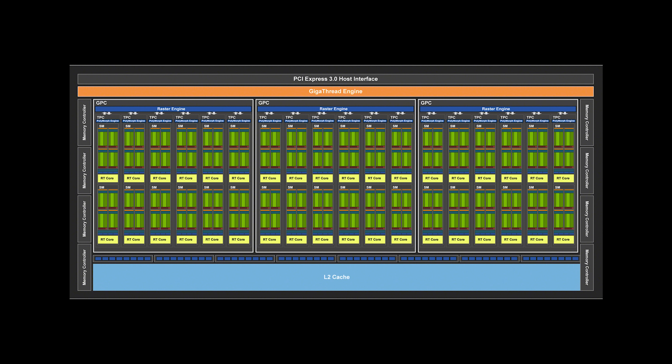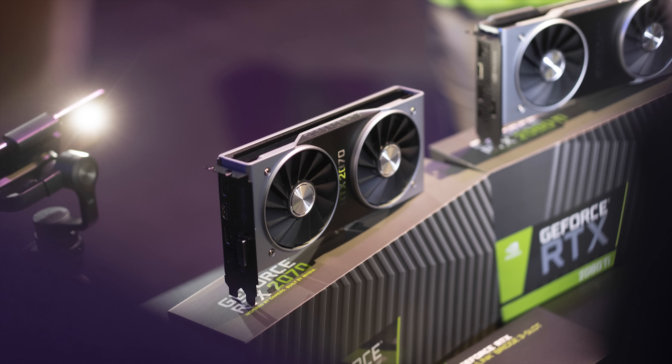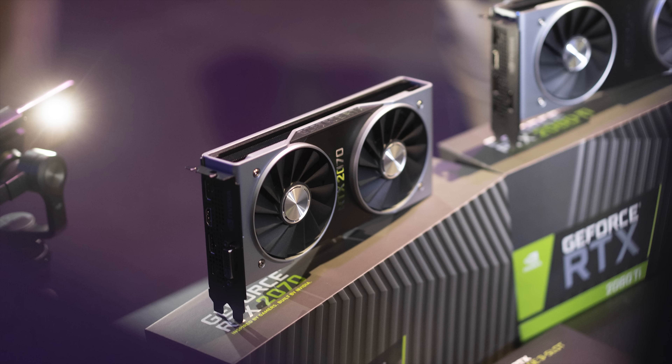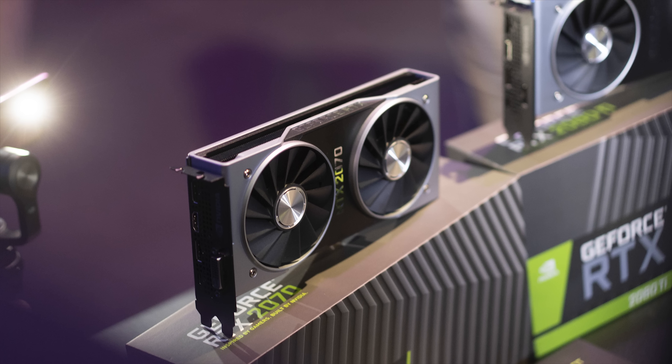Let's quickly go through the RTX 2070 specifications. This is what NVIDIA is calling their TU-106 core, and right away people will make an association with the GP-106 core that was used in the GTX 1060. Back then, the GTX 1070 and 1070 Ti used a cut-down GP-104 core from the GTX 1080, but this time around NVIDIA decided to build a brand new design for the RTX 2070 — a fully-enabled TU-106 core with 2304 CUDA cores, 144 texture units, 64 ROPs, and a 256-bit wide memory bus.